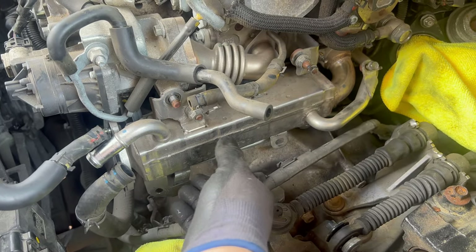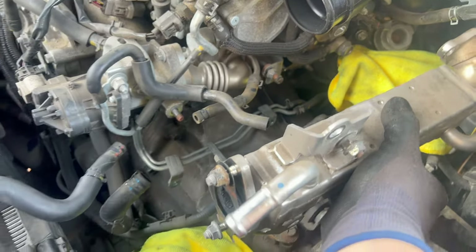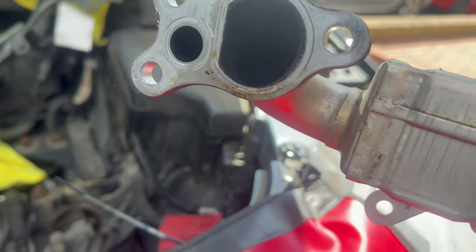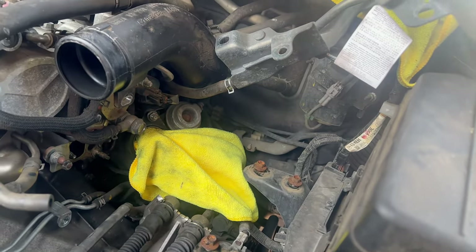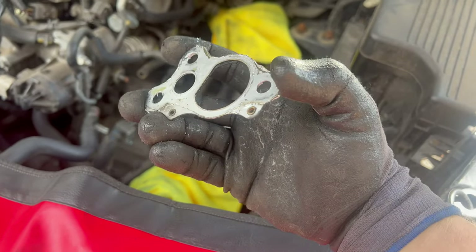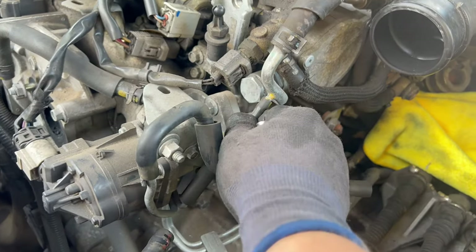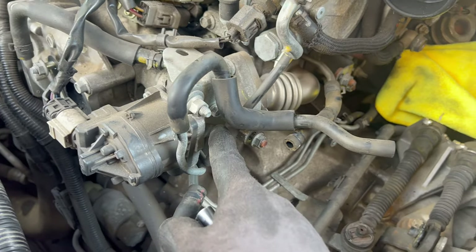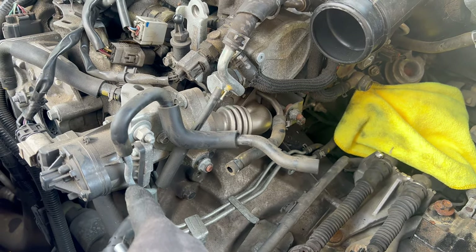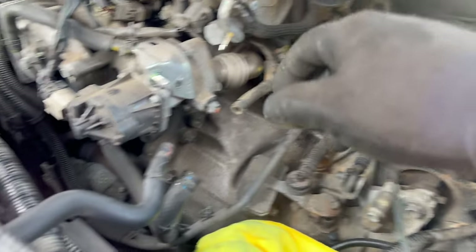Carry on removing the EGR cooler — the four nuts are removed so the EGR is free to move, the two bolts from underneath are removed, wiring moved away, coolant pipe removed, EGR pipe removed. Pull this one off — there's a gasket there, be careful not to lose it, and it may still contain coolant so don't wiggle it or you'll spill it all over the place. Remove the vacuum line and move it out of the way.